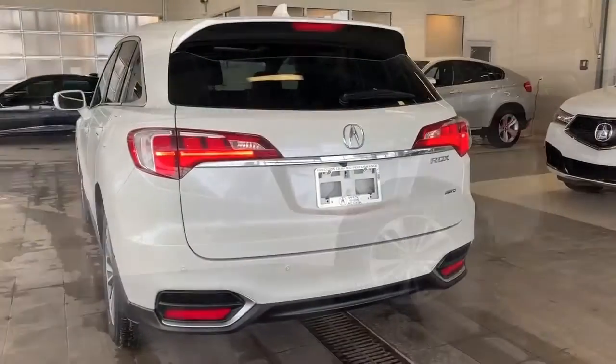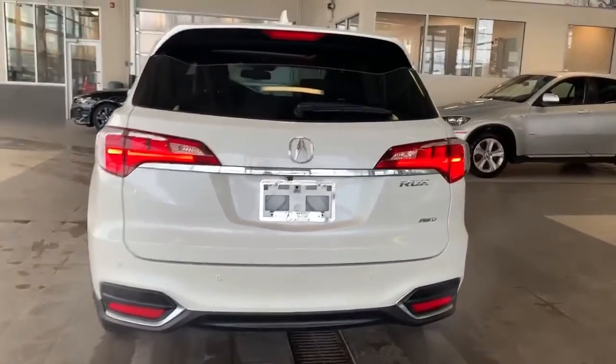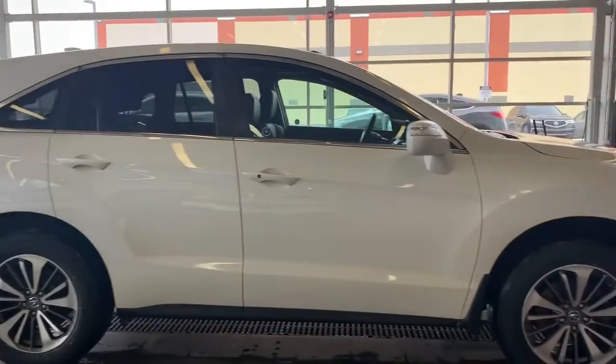Aaron with Westside Acura here to tell you about this 2017 Acura RDX Elite. This midsize luxury SUV has been completely reconditioned — it's got brand new tires and a brand new windshield.